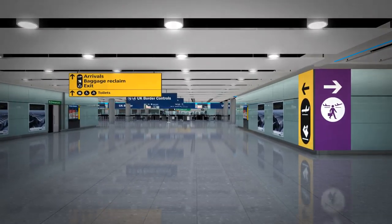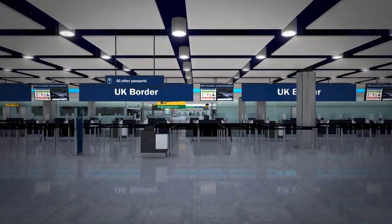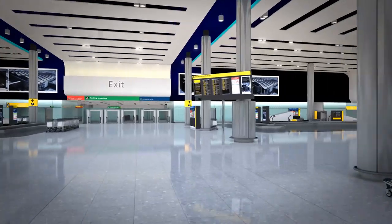On arrival in the main terminal building, you will pass through the UK border. You should then proceed on the same level to the baggage hall to claim your checked luggage.